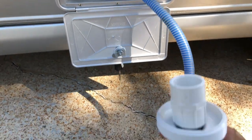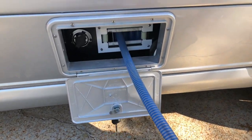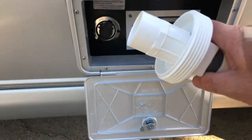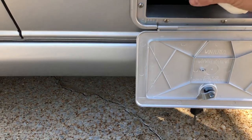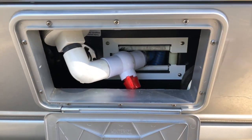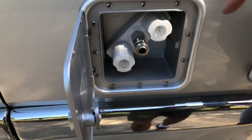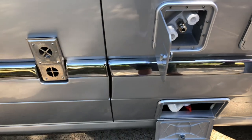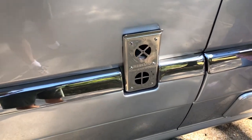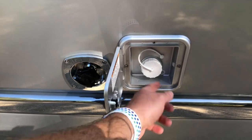You just pull it out — it doesn't look like it's been used. Push the button that says retract and it goes back in. You hook up your water hose right there. This is where you hook up your outside shower. That's the exhaust for the furnace — 16,000 BTU furnace. And this is if you want to fill via gravity with the water.